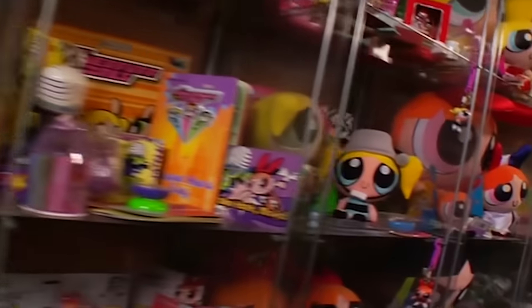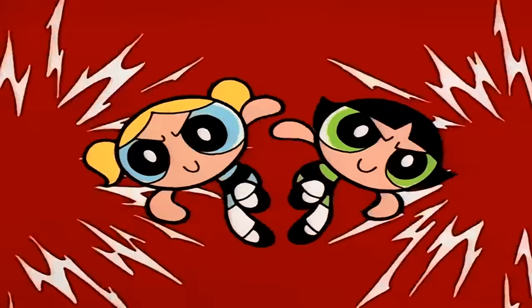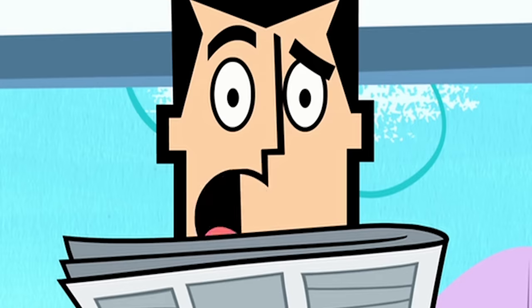With two animated series, multiple TV specials, a movie, and mountains of merchandise to their name, Blossom, Bubbles, and Buttercup are the very definition of girl power. Hi everyone, I'm Neil McNeil with Channel Frederator, and today we're counting down the 107 facts you should know about the Powerpuff Girls.